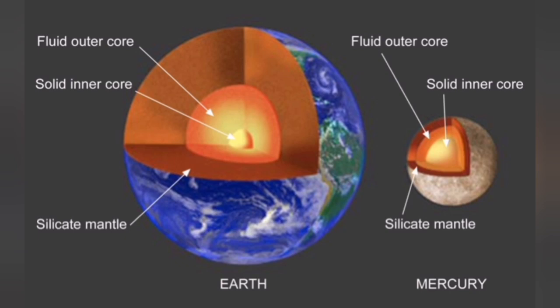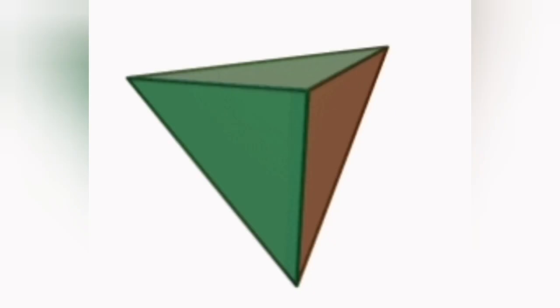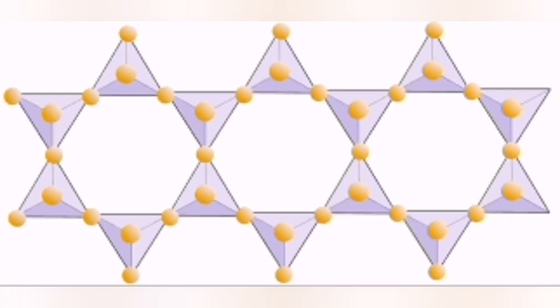The mantle and the crust of the Earth are silica-rich. Silica is silicon and oxygen — one silicon to four oxygen. They are arranged in a kind of pyramidal arrangement. Single silica is a very low-viscosity material, so it can flow easily.